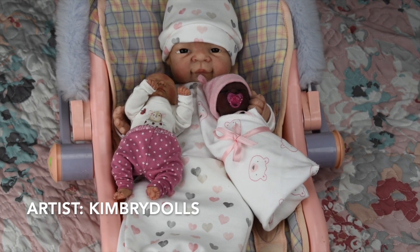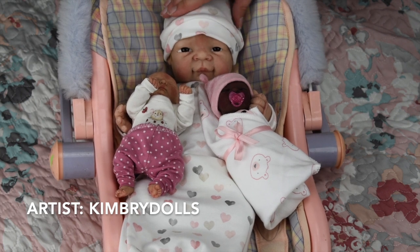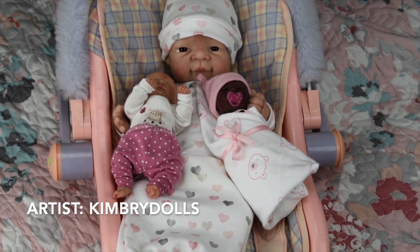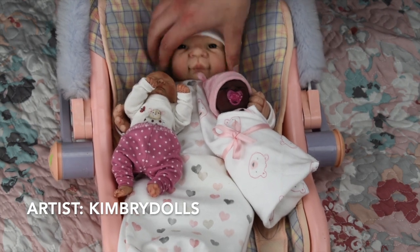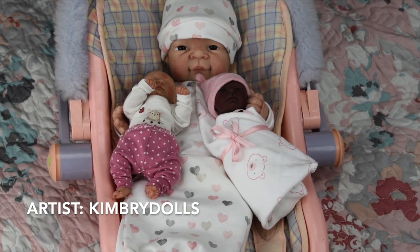I actually had the Rowan sculpt before — she was bald with the same eye color — but I sold her because I was getting a lot of hate about having such a small silicone doll and I let it get to me. I always regretted it. Then last Christmas my husband was able to find this doll again — the only difference is this one has rooted red hair. I'm so happy to finally have her back. She's a full body silicone and just so squishy and fun.